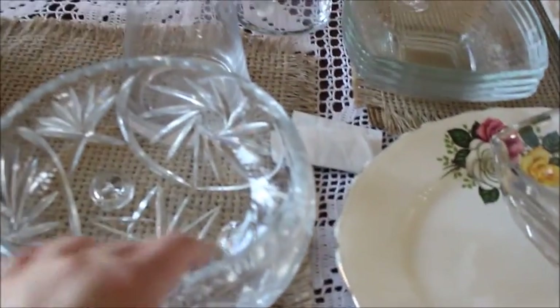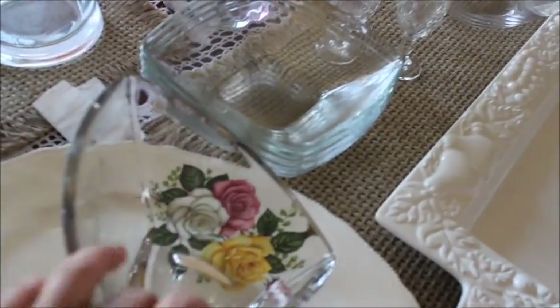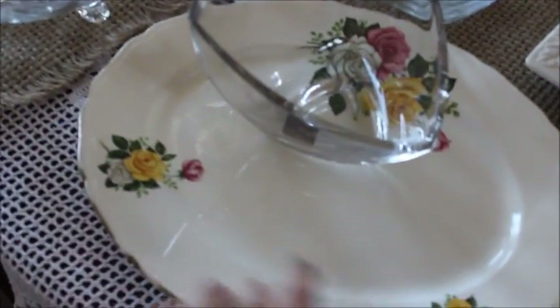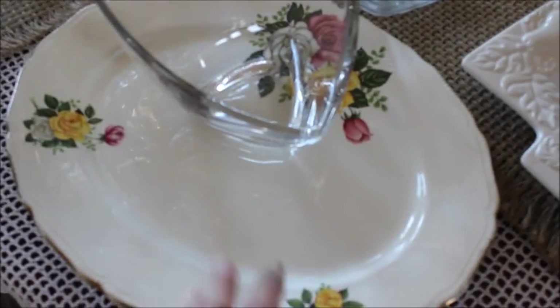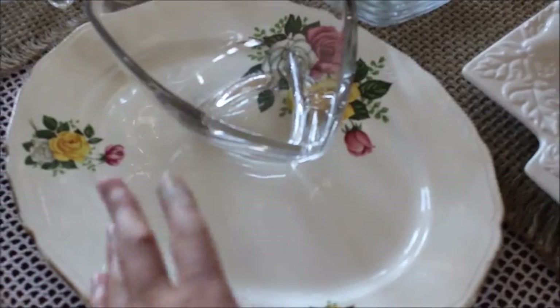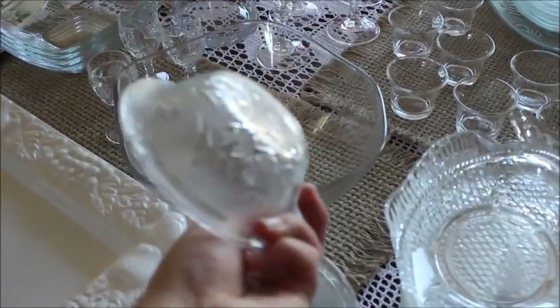We've got this nice bowl — you can use it as a fruit bowl. This one I think is just glass but it's got a really nice shape to it. And then this one is from his parents, along with this one. Like if we cook a ham or a pot roast, we cut it up on this. Then we've got these other bowls, and these little shot glasses.